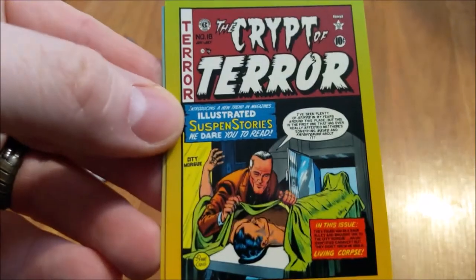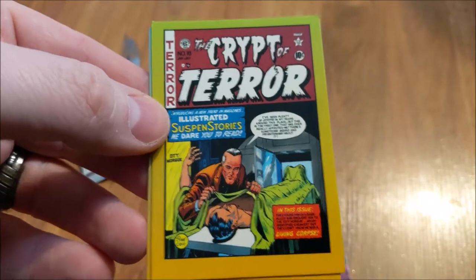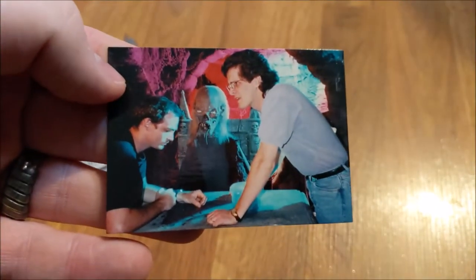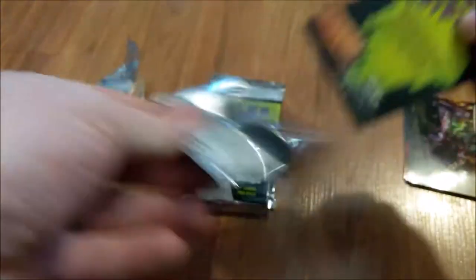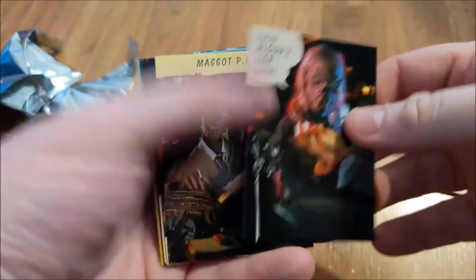Let's see here. Get a better look at them. Alright, cool. I find it very weird that it's just Crypt Keeper, man.